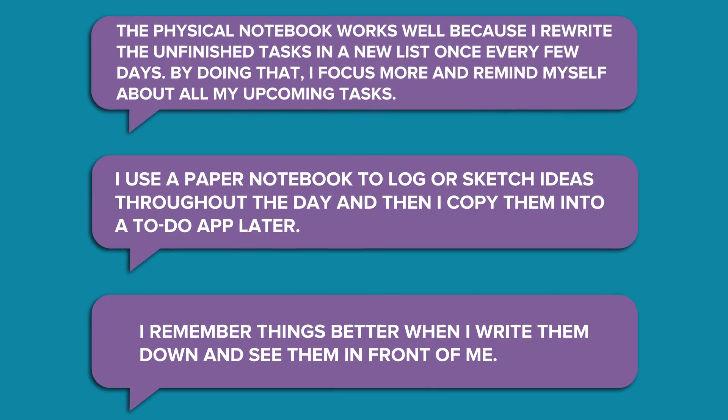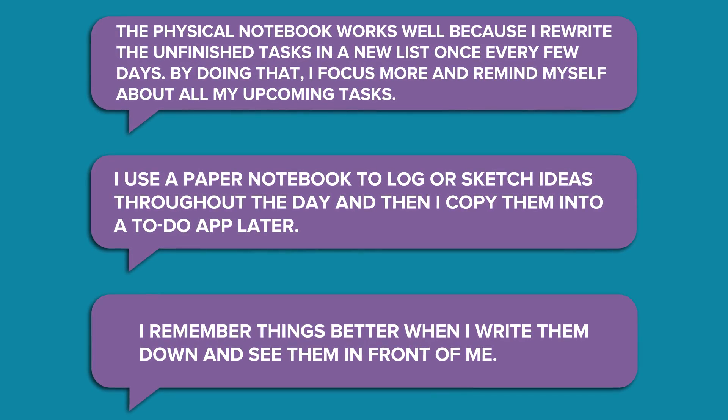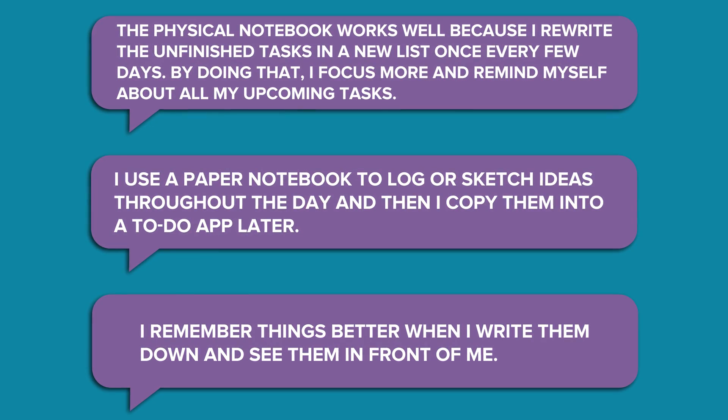If you want to stick to the classic, analog lifestyle, then the good old paper notebook is going to be your best bet. Looking at the feedback from Printful, there are a lot of people on our team who don't want to rely on tech for everything. Maintaining handwritten notes helps them focus in a way that's virtually impossible to do looking at a screen.